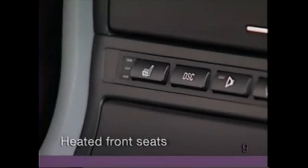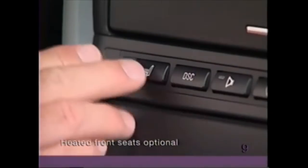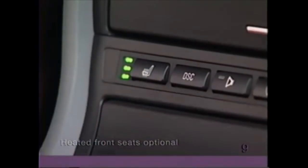The temperature of the optional heated front seats can be varied for both driver and front passenger using the individual controls. Choose between high, medium, and low temperature.